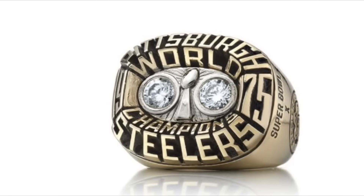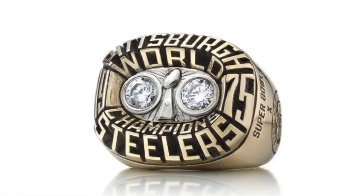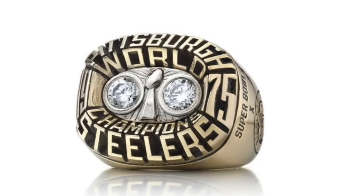This ring looks great. The Lombardi trophy in the middle is, in my opinion, the best one ever put on a ring. The two diamonds are set in Palladium, and the text around the face is used beautifully — some of the best text ever on a Super Bowl ring.